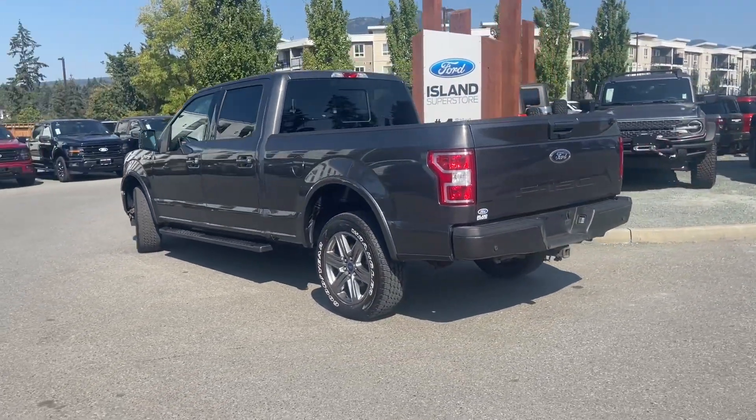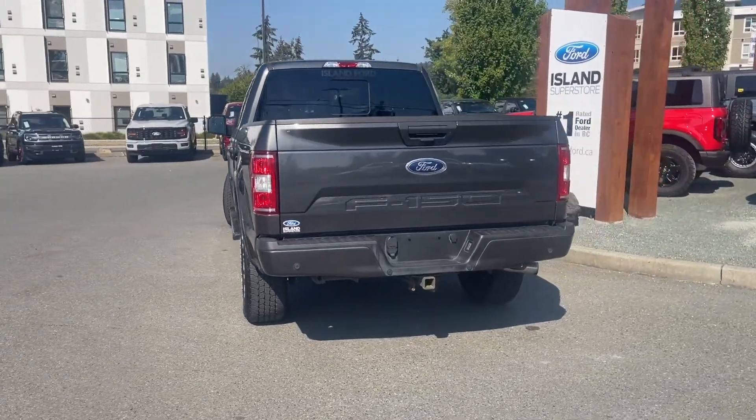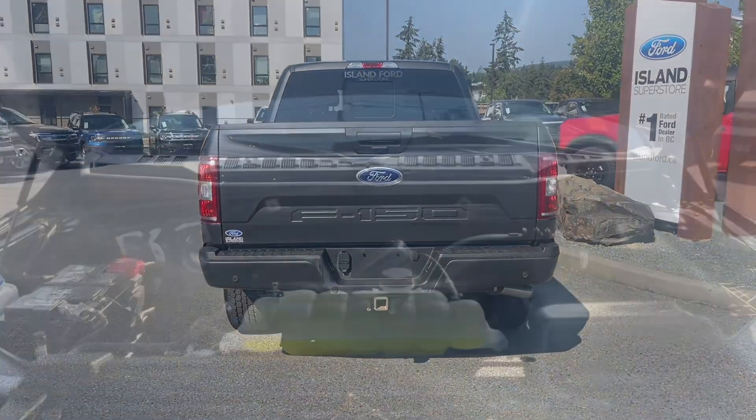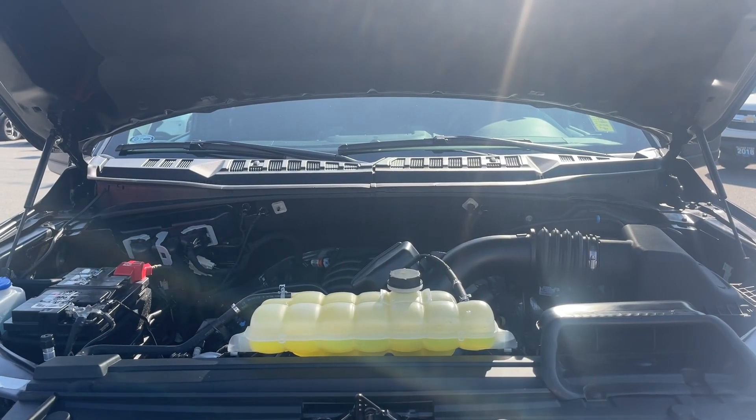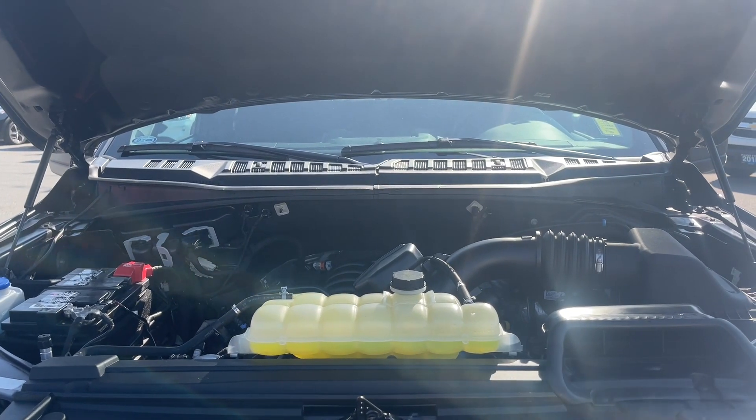If you'd like to take this for a test drive, you can book it online at islandford.ca. Stay tuned — we're going to take a look inside and out and under the hood. This has a five-liter V8 engine paired with an automatic transmission and it's a four-by-four.